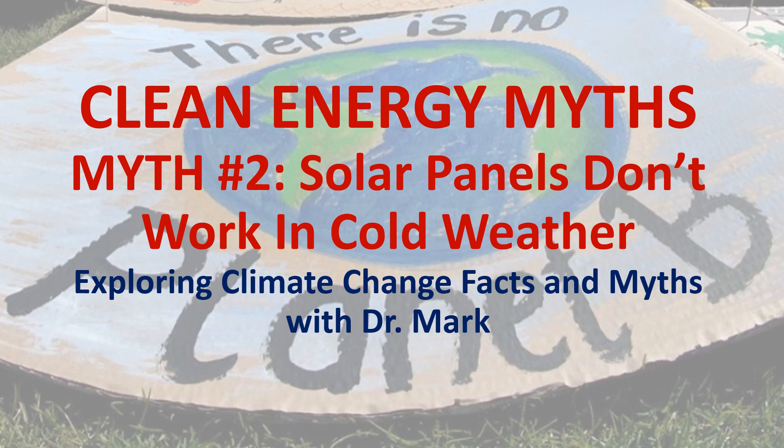Some climate change deniers like to claim that solar panels don't work well in cold weather. In this video, I'm going to show that that's not true, and in fact it's exactly the opposite. Solar panels are more efficient in cold weather than they are in hot weather.